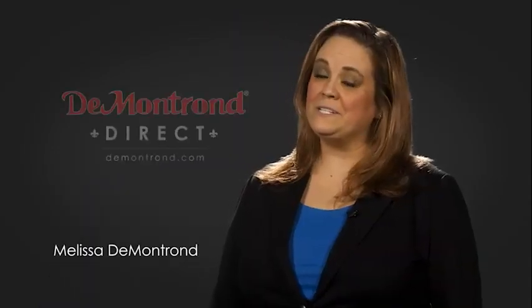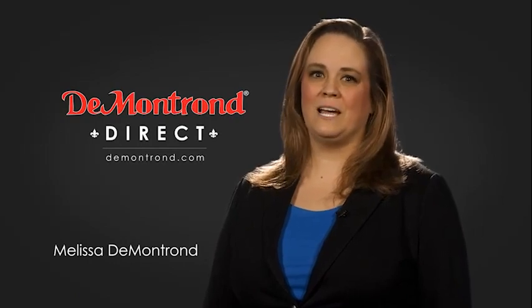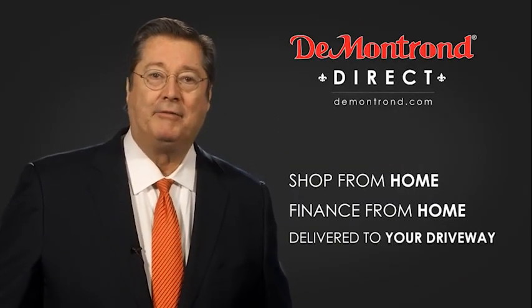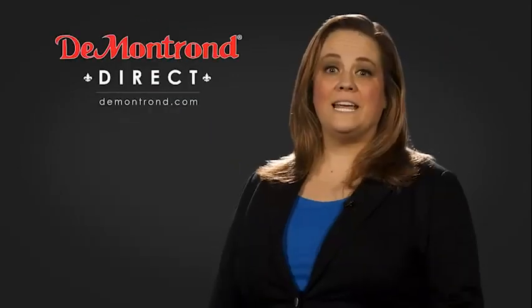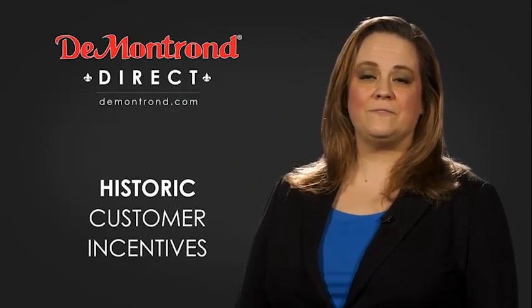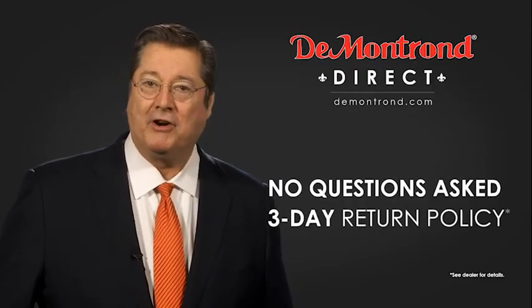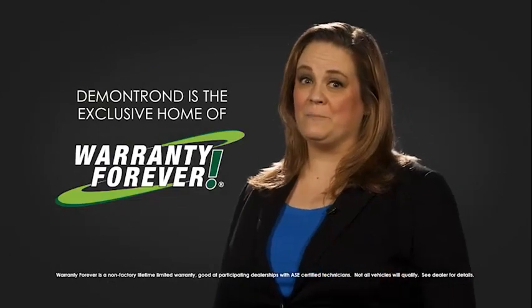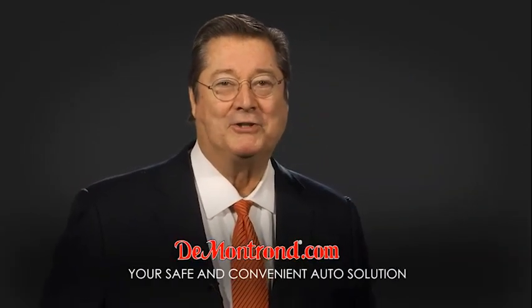Demontron wants to serve our community while protecting our valued customers and employees, so we're announcing Demontron Direct for sales and service through Demontron.com. Shop from home, finance from home, and have your vehicle picked up and delivered directly to your driveway. Also, take advantage of historic customer incentives from all of our great brands. And with Demontron's no-questions-asked three-day return policy, your complete satisfaction is guaranteed. And don't forget about Demontron's exclusive warranty forever. Demontron.com, your safe and convenient auto solution.